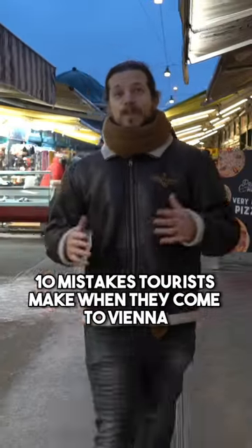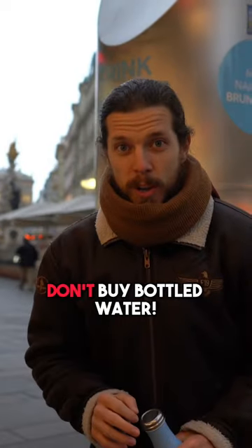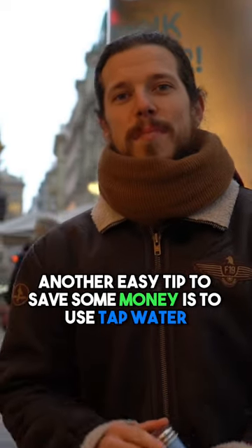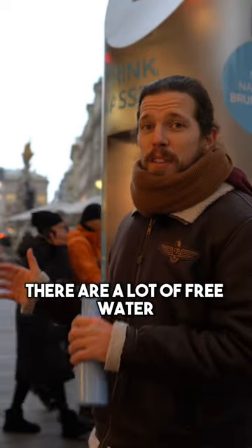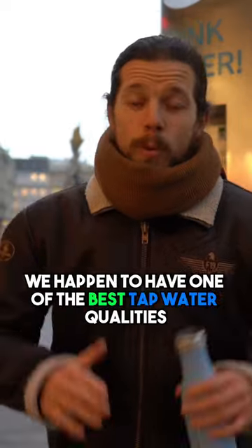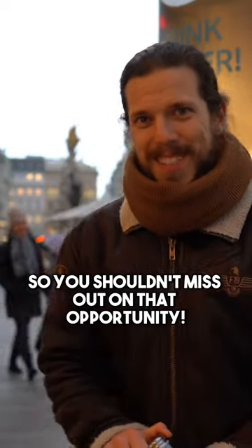10 Mistakes Tourists Make When They Come To Vienna. Don't buy bottled water — another easy tip to save some money is to use tap water and just refill your bottle. There are a lot of free water fountains in the inner city, so they are even accessible on the go. We happen to have one of the best tap water qualities in the world, so you shouldn't miss out on that opportunity.